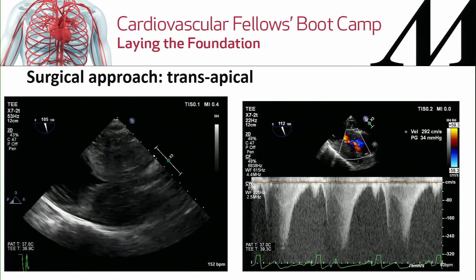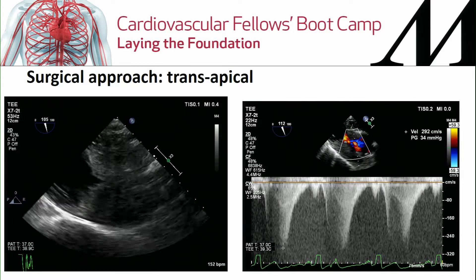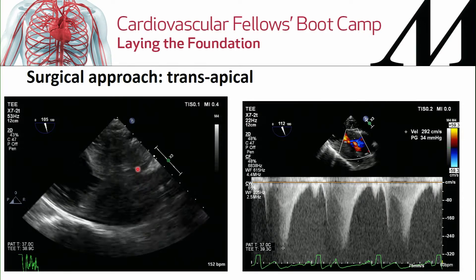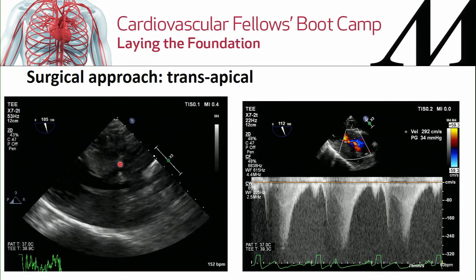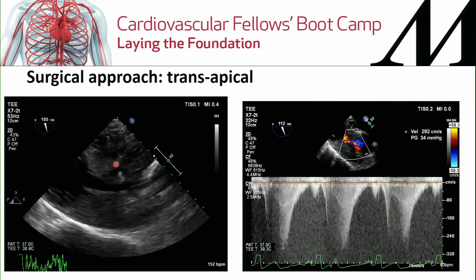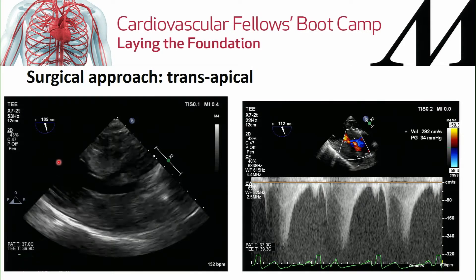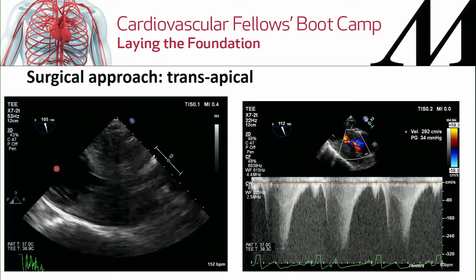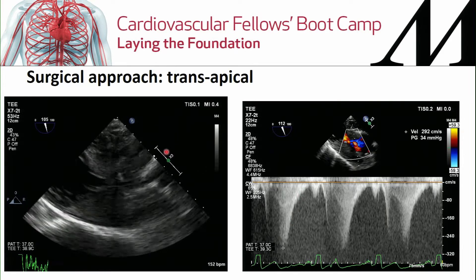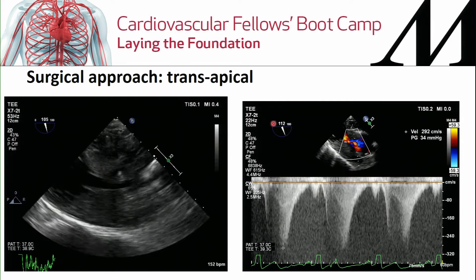This is an unfortunate patient who had mid-cavitary obstruction. In this transgastric long-axis view, you can see the hypertrophic cardiomyopathy, the mitral valve superiorly, and apically an apical aneurysm with a flow pattern where the narrowest point was in the mid-ventricle, not in the LVOT.